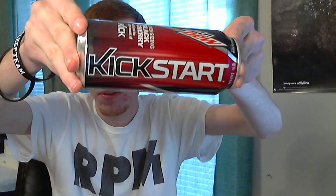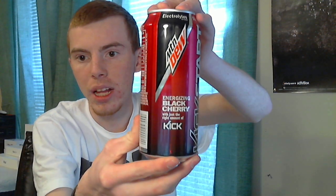What is going on guys, it's Kev 2013 and today I have another first taste of a new drink — Mountain Dew Kickstart. In my previous video I did the limeade, but in this video we're doing kickstart Mountain Dew Black Cherry. This one says 'energizing black cherry with just the right amount of kick.'